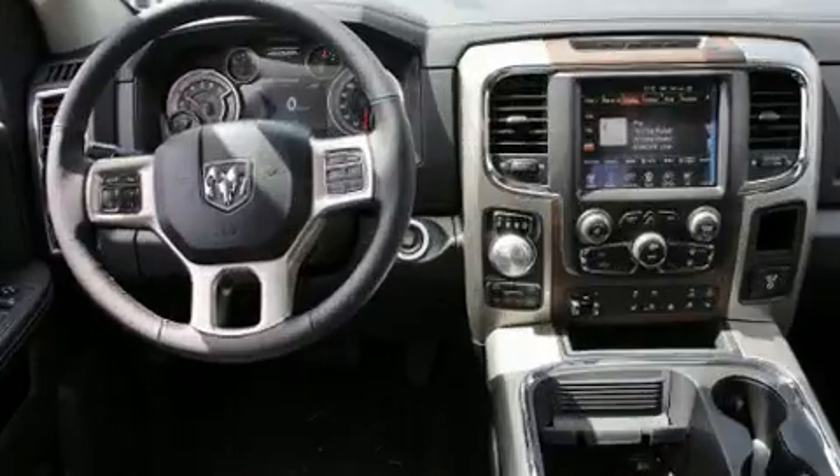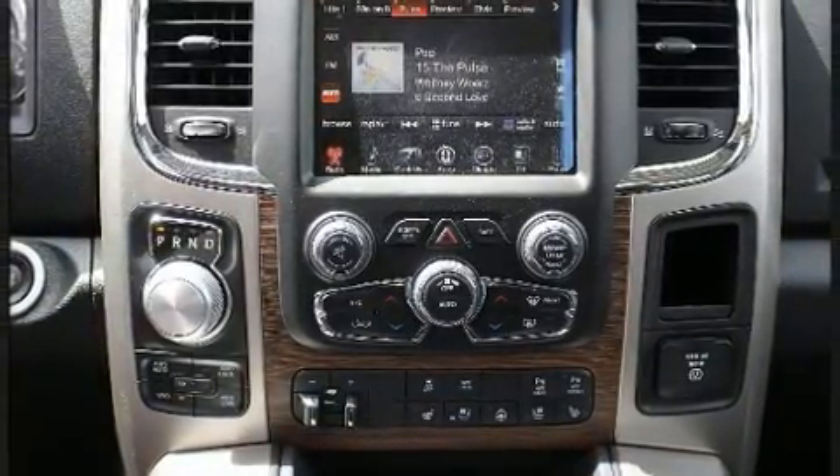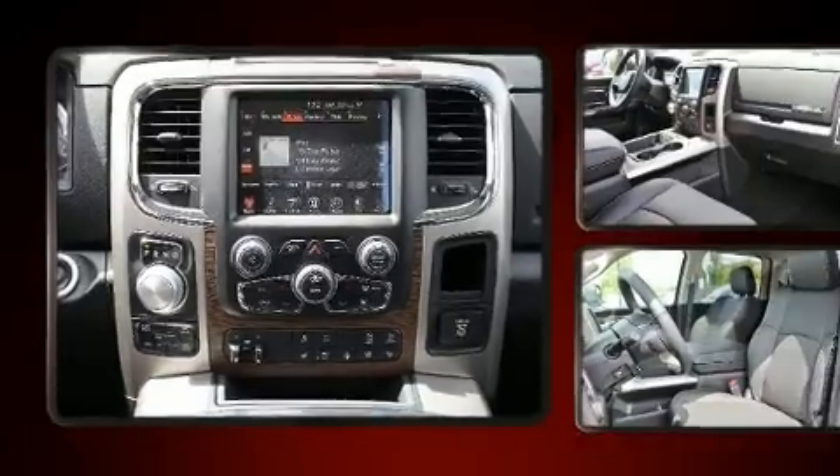Top features include front bucket seats, one-touch window functionality, a built-in garage door transmitter, front fog lights, heated steering wheel, and power front seats.